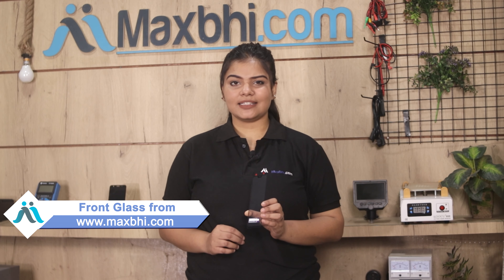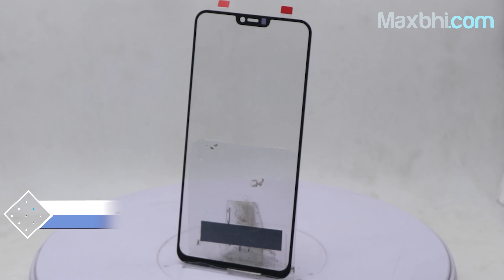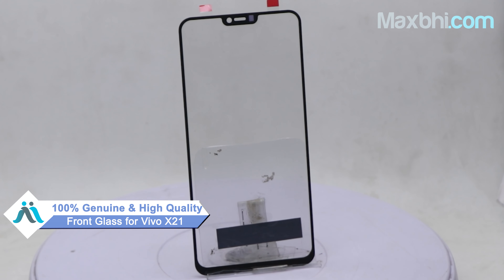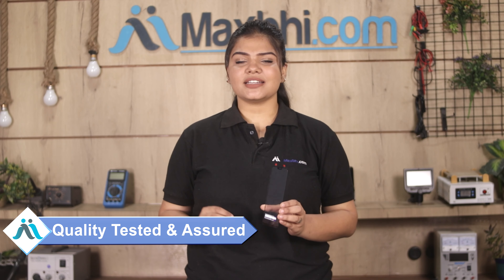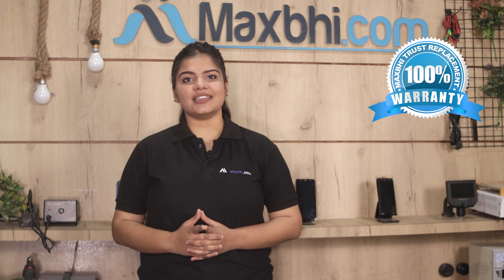You can buy Vivo X21 front glass from MaxP.com. This front glass is a 100% genuine quality product which works similar to your original product with a perfect fit for your Vivo X21. This front glass is checked by our quality team, and after quality assurance, this front glass is sent to you.